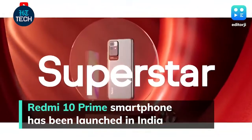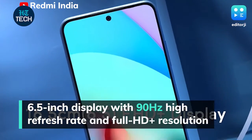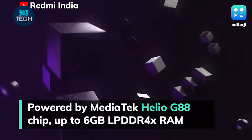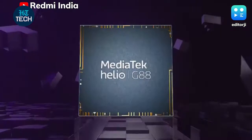The Redmi 10 Prime smartphone has been launched in India. The display is a 6.5-inch Full HD Plus panel with a 90Hz refresh rate. It is powered by a MediaTek Helio G88 processor and gets up to 6 GB LPDDR4X RAM with RAM expansion.